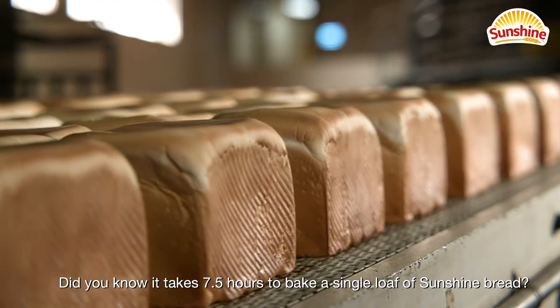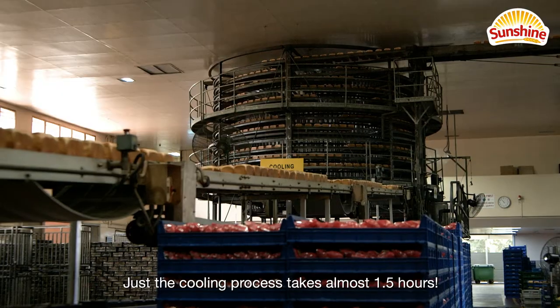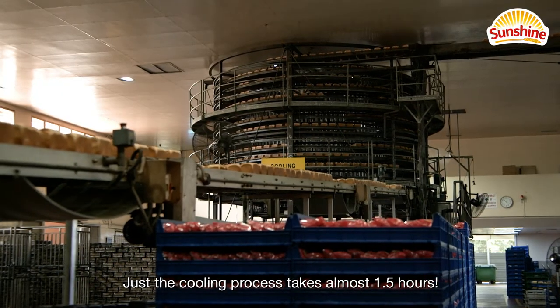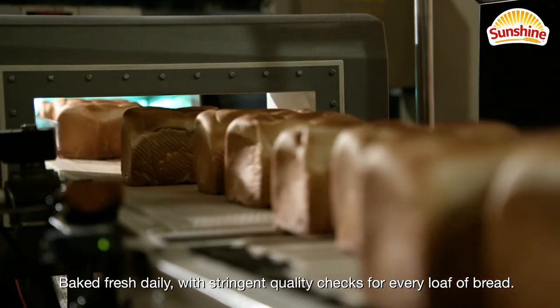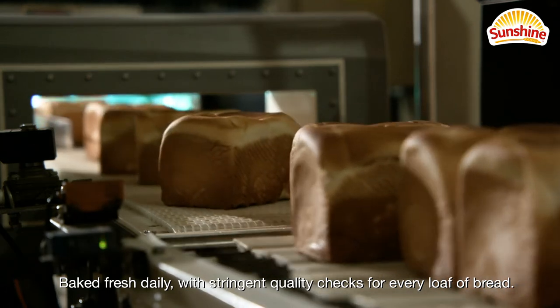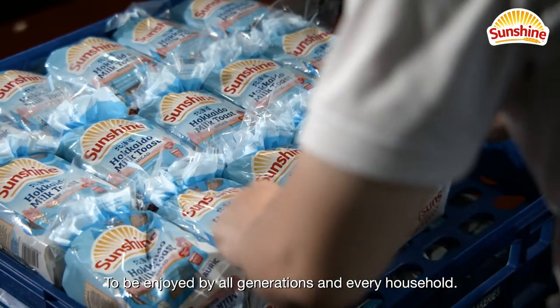Did you know it takes 7.5 hours to bake a single loaf of Sunshine Bread? Just the cooling process takes almost 1.5 hours. Baked fresh daily, with stringent quality checks for every loaf of bread, to be enjoyed by all generations and every household.